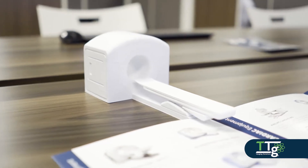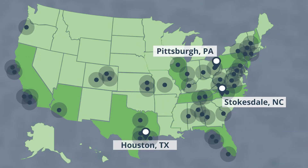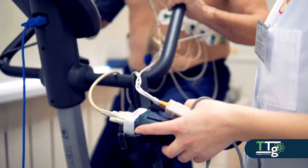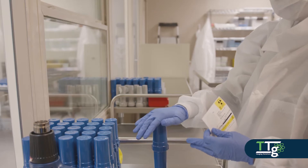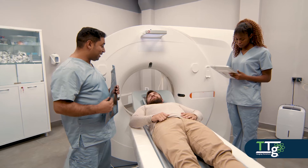A true protection for your investment, our integrated platform of products and services includes a full line of new and refurbished equipment, parts, a nationwide footprint of service engineers, clinical application specialists, diagnostic imaging staff and radiopharmaceuticals. TTG Imaging Solutions shares your commitment to exceptional patient care.